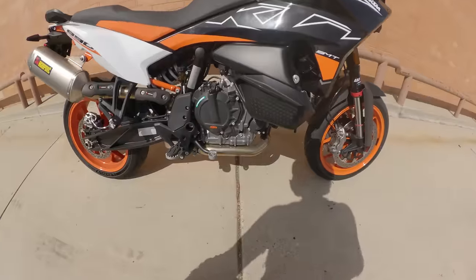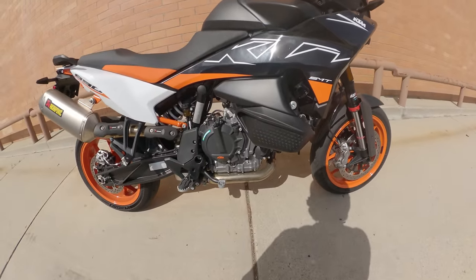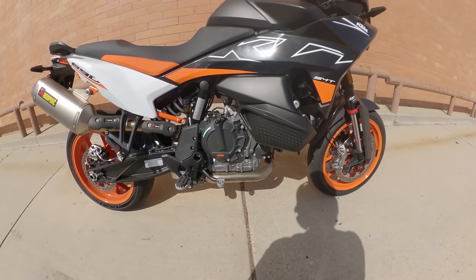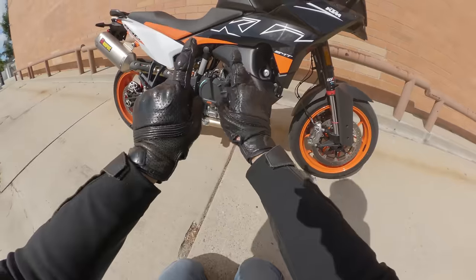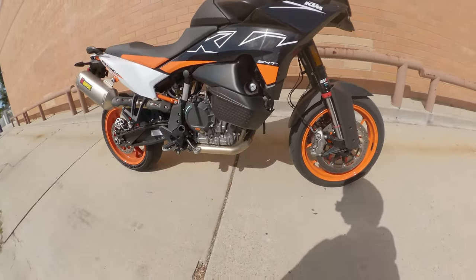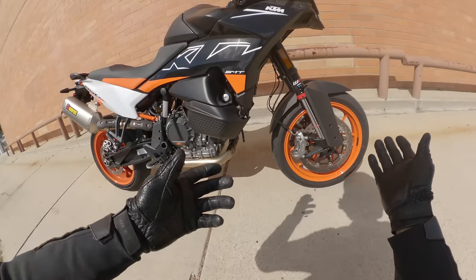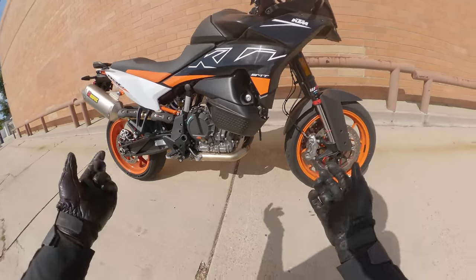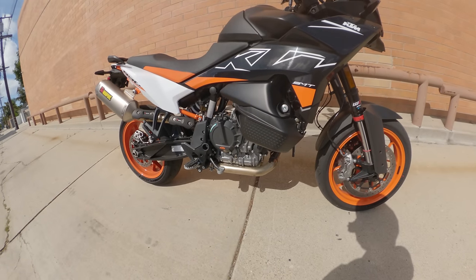The engine is an 889cc parallel twin in the same state of tune as the 890 Adventure. The 890 Duke R has different cams and slightly different tuning for more horsepower. The crank setup is a 285-degree offset — rather than a 270-degree crank that mimics a 90-degree V-twin, the 285 mimics a 75-degree V-twin, which is in keeping with KTM heritage. I believe that's why they do it — and if not, what a coincidence.